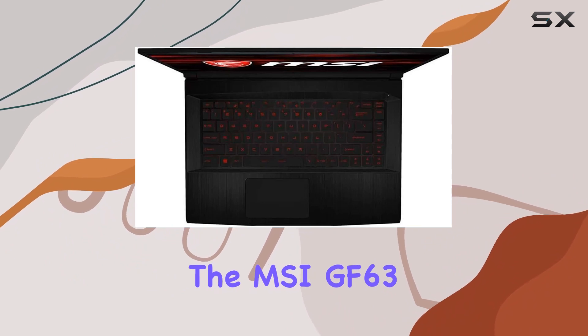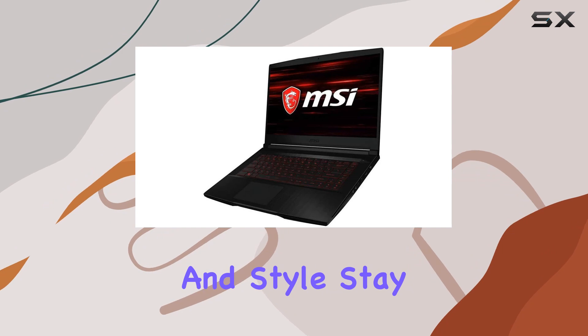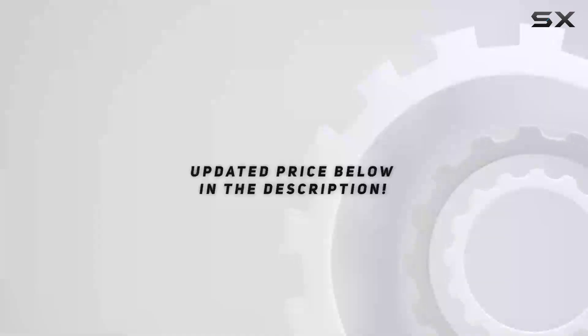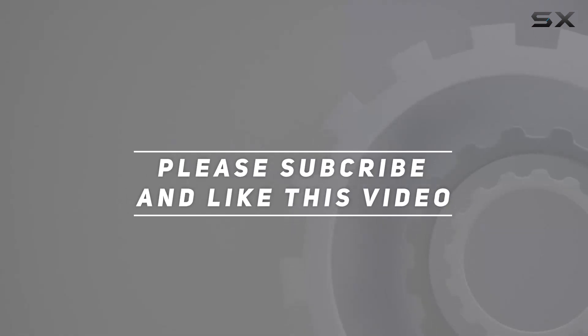In conclusion, the MSI GF63 Thin gaming laptop is a powerhouse with a perfect blend of performance and style. Stay tuned for more videos as we explore its gaming capabilities and push it to its limits. Check out the video description for updated pricing, and thank you for watching.